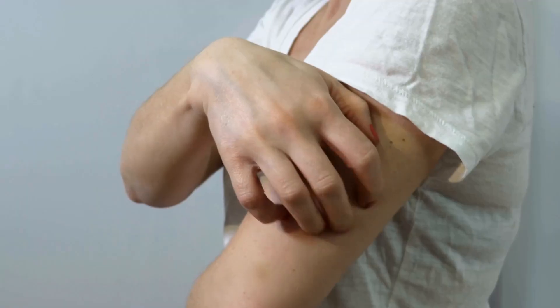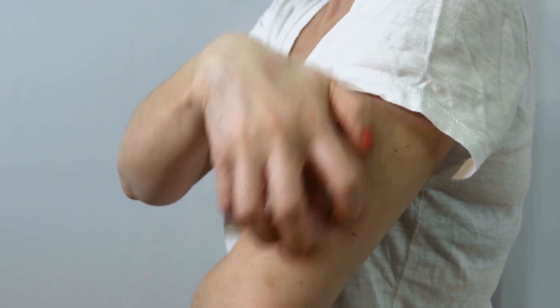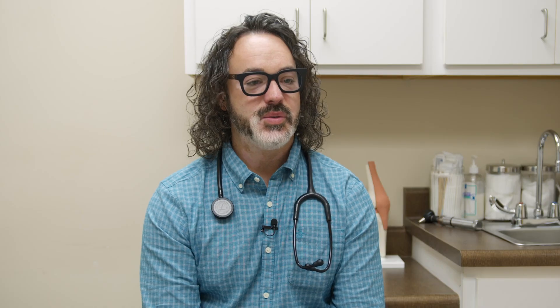You can get a secondary skin infection from tick bites because they itch, and when we scratch, our fingernails are often not clean. It's easy to scratch secondary bacteria into the skin just from the itch of the tick bite itself.